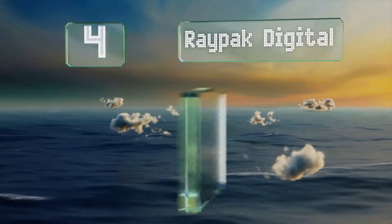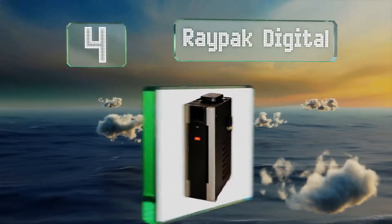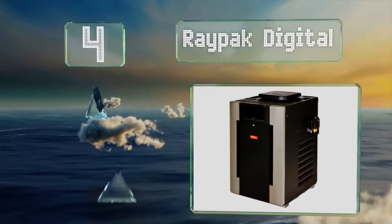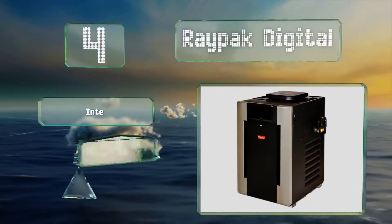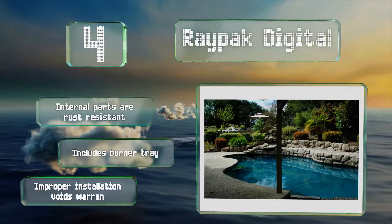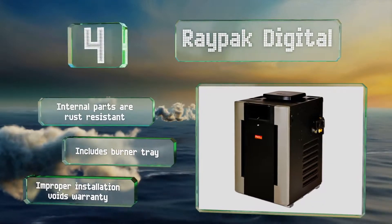Coming in at number 4 on our list, the Raypak Digital is equipped with a microprocessor-controlled thermostat and a reliable spark-to-pilot ignition system. Its enhanced digital display features simple controls with a plastic door cover to protect it from the elements. The internal parts are rust-resistant and it includes a burner tray. However, note that improper installation will void the warranty.